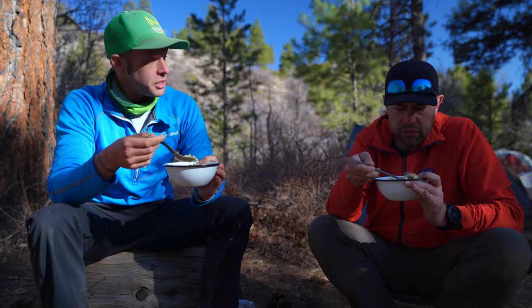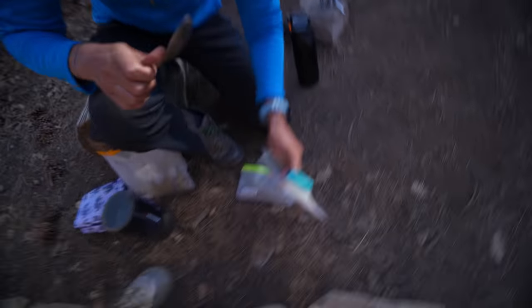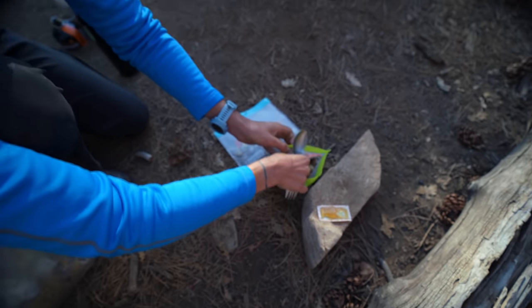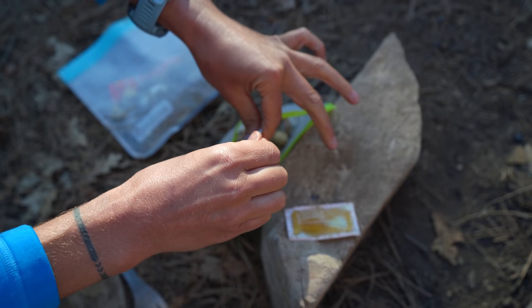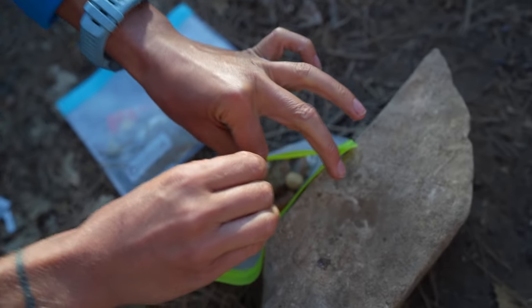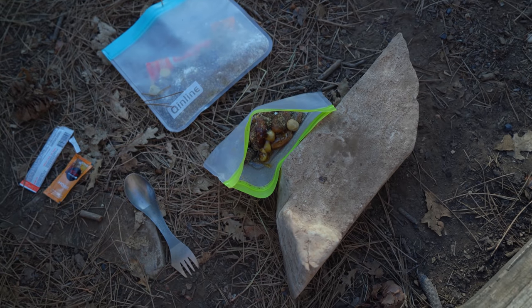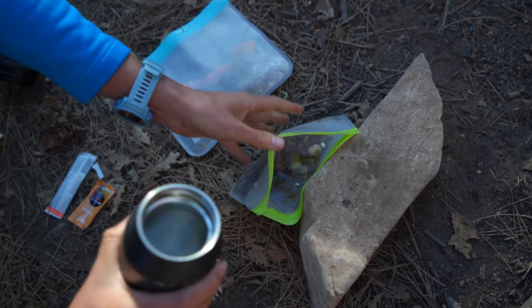We've got a cold soak recipe to prep for tomorrow - we need it ready cold in the morning. This is called a Power Chia Bomb. If you guys like your ramen bomb, this is the Power Chia Bomb. It has over a thousand calories with great fiber, protein, and fat. We've got an extra fat packet for calories, a little honey or sugar, hemp hearts, chia, nuts, dried fruit, and coconut milk powder. Just add a few ounces of water, give it a stir, and it'll be ready for breakfast tomorrow.